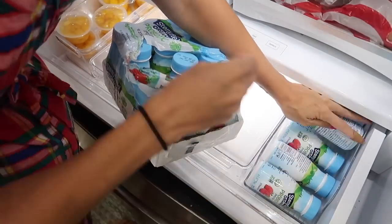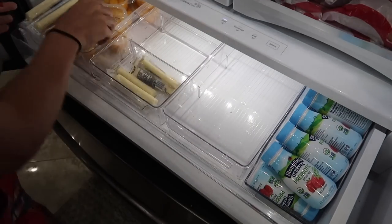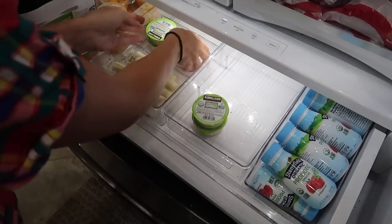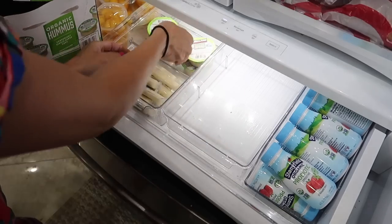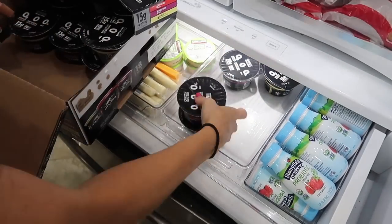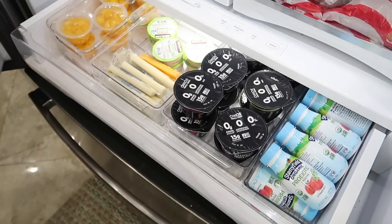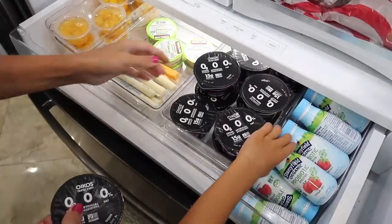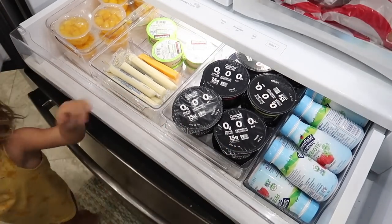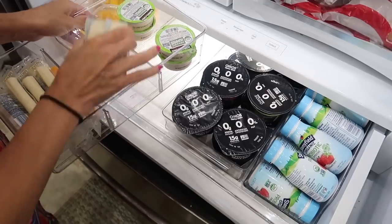The fridge is coming together with the hummus cups, cheese sticks, yogurt drinks, and mango cups all organized in the containers. I typically don't buy yogurt drinks but it's summertime and the kids are enjoying them. I always really enjoy having things look nice in the fridge — even if no one else opens it except me, it makes me feel good and it's easily accessible for the kids.